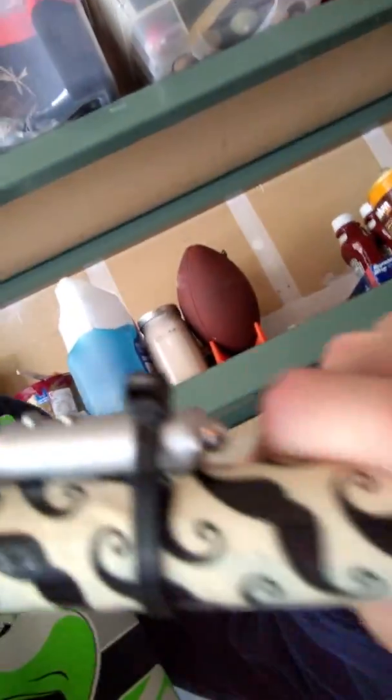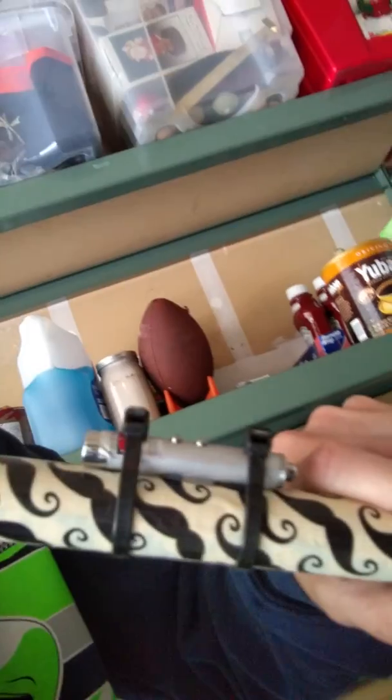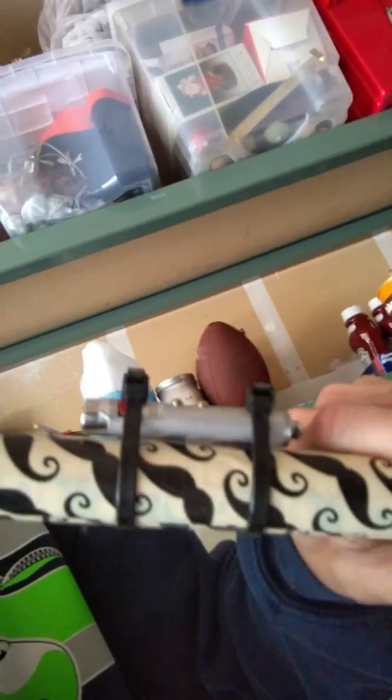Lately I've been making these — they're blowguns. They have a little laser-assisted sight. Thanks to Grant Thompson — shout out to Grant Thompson, one of my favorite YouTubers out there. We've made like seven of those things. I sold two of them.